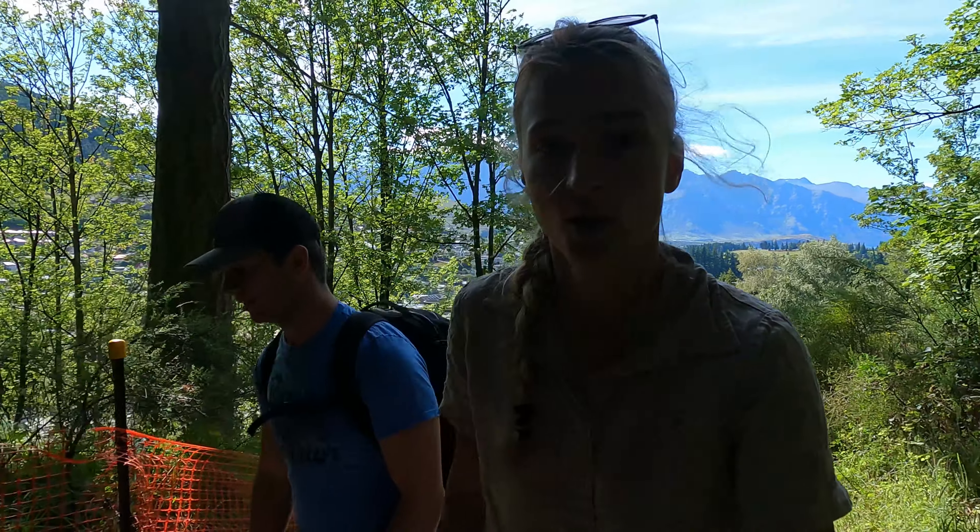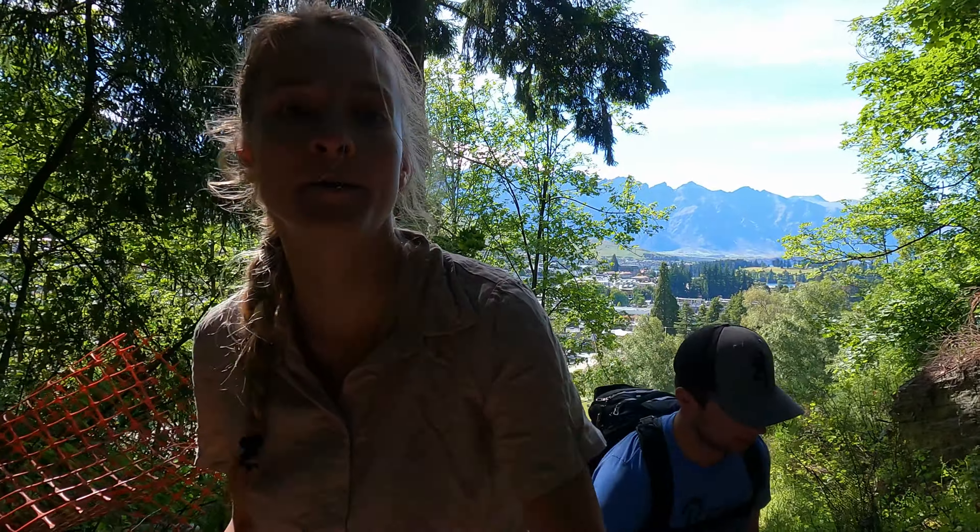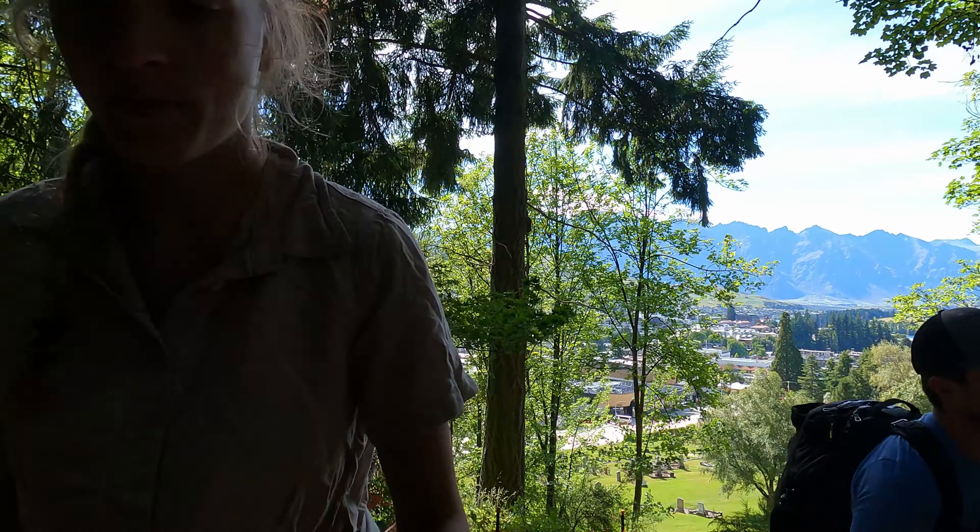Some sad news is we are not allowed to use the drone anymore until we get permission from the DOC for exactly where we want to use it. So that's super disappointing. But we will try our best to work on that so we can get the drone back up in the air. Come on this hike with us.